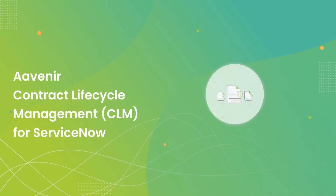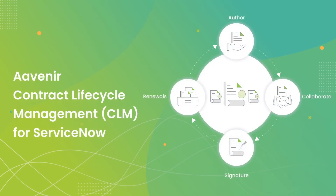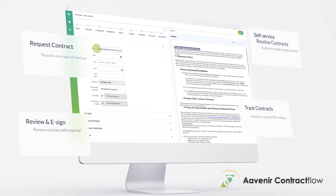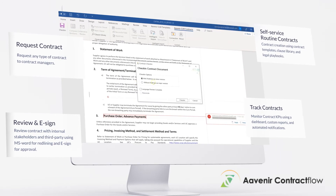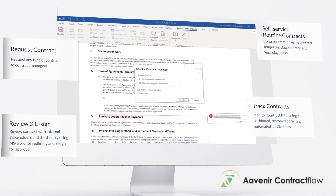Avenir Contract Flow helps you request, author, review, e-sign, and monitor your enterprise-wide contracts. Contract review with our Microsoft Word plugin is more streamlined than ever, and our Contract Flow dashboards provide real-time visibility into all the key metrics that you want to track.